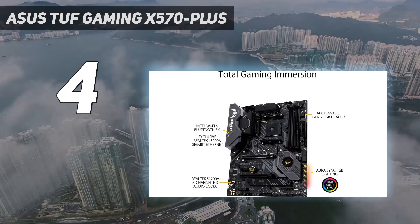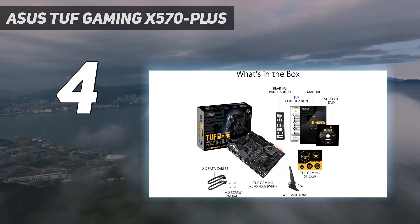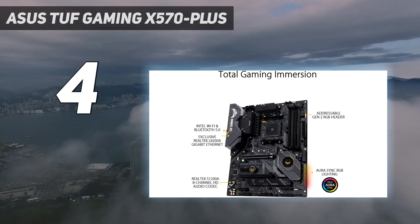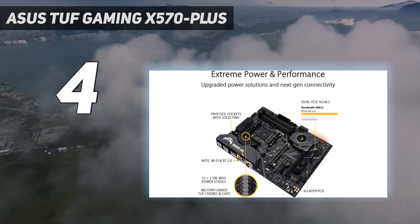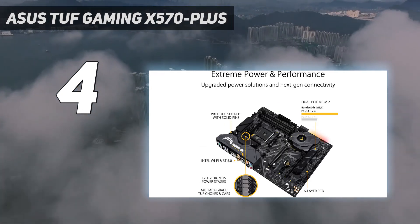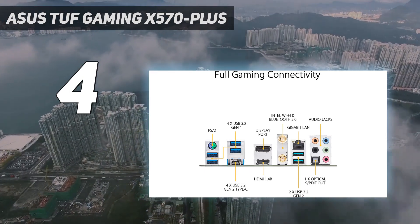Most notably, this includes comprehensive cooling solutions in everything from the active PCH heatsink, VRM heatsink, the hybrid fan headers, and the dedicated M.2 port heat shields. Asus claims that its boards are now 1.8x stronger than previous models, with up to 2.5x higher surge tolerance too.